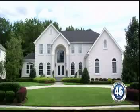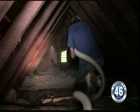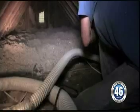But how do you know if you have enough insulation in your attic? Insulation can deteriorate over time, so it's important to check it periodically. A good rule of thumb is: if when you look in your attic you can see the floor joists, you don't have enough insulation.